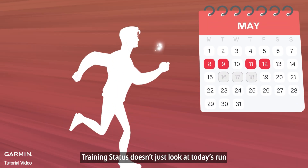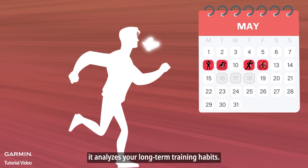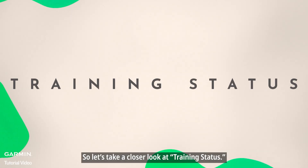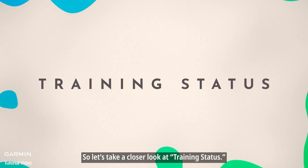Training status doesn't just look at today's run — it analyzes your long-term training habits. It helps you understand how you've been training over time. So let's take a closer look at training status.